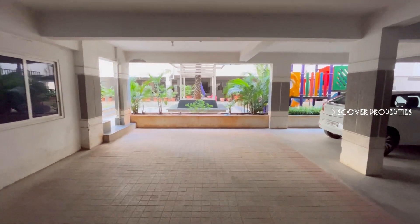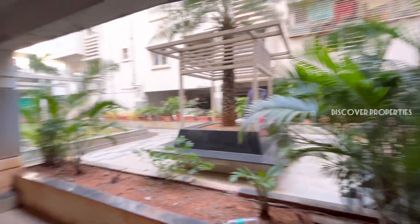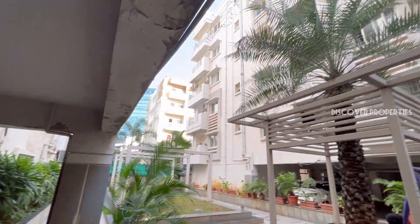Hello Property Lovers! Welcome to Discover Properties. This is a semi-gated community.